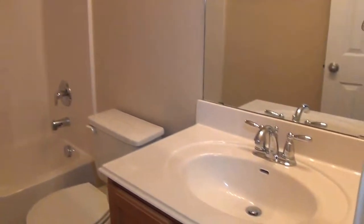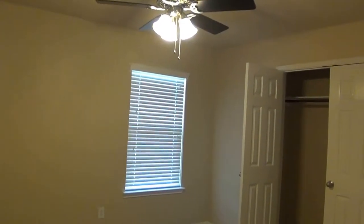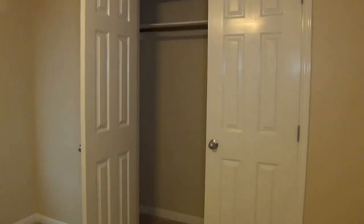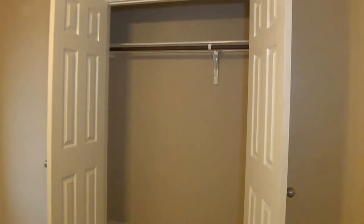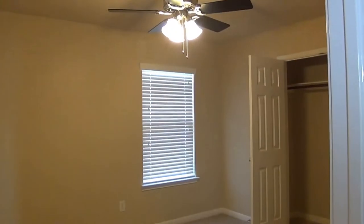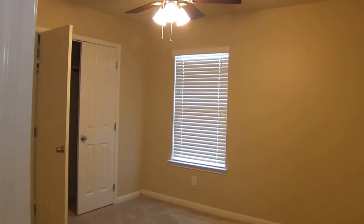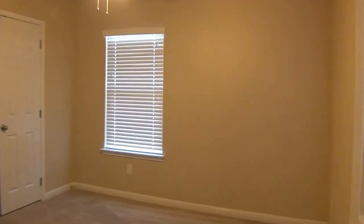There's a second full bath upstairs. One secondary bedroom with nice big closets — these rooms are 12 by 12. Another secondary bedroom also has a nice big closet.